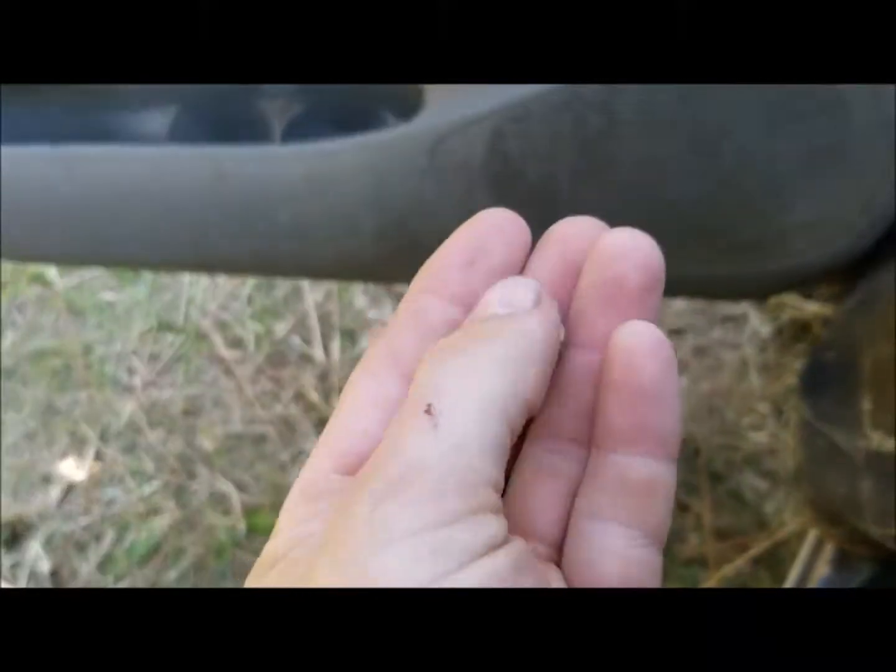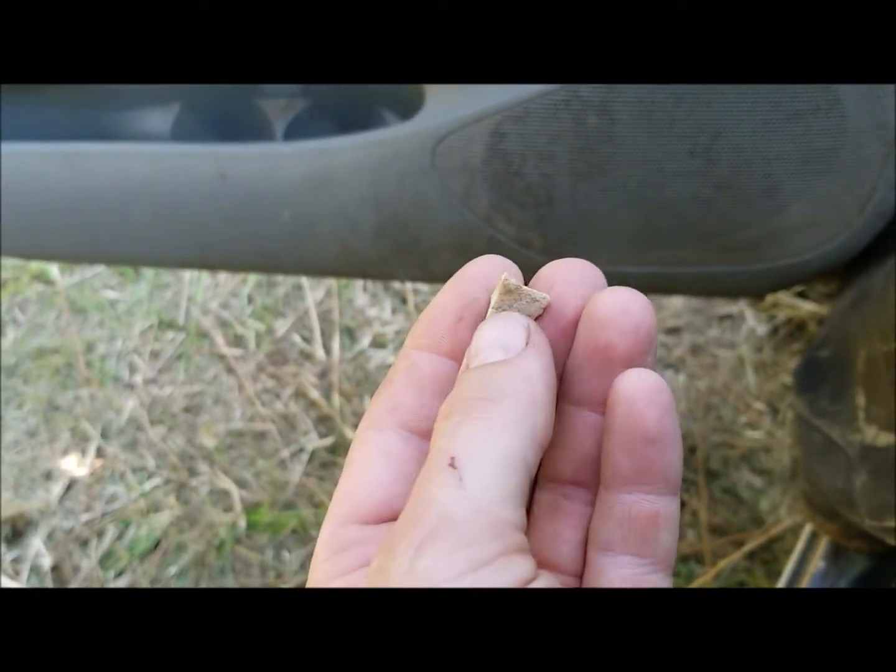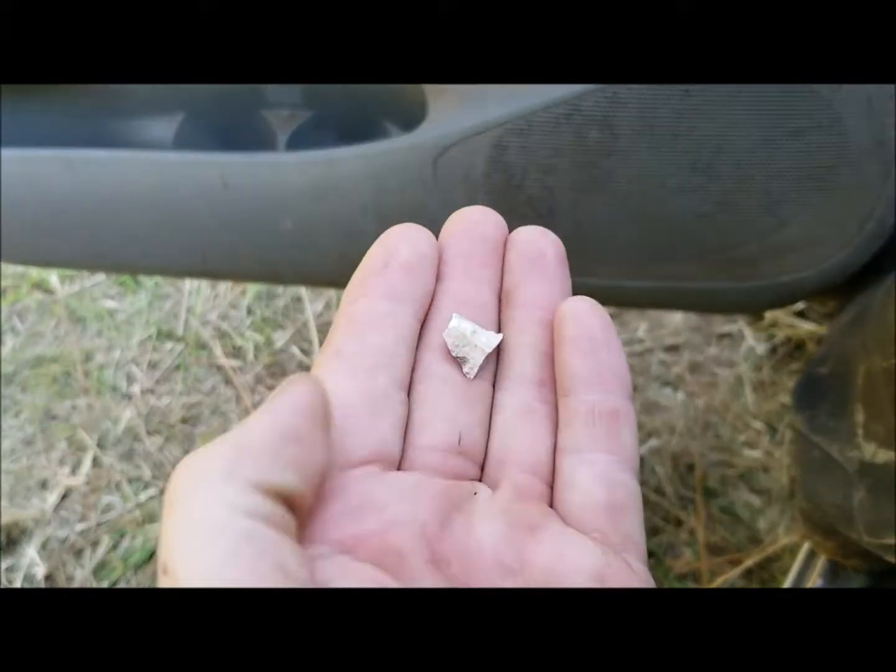I found this right after that, which is a piece of a point or a tool of some kind. So it wasn't a bad hunt — had a pretty good time. It is hot. Anyway, until next time, see you later.